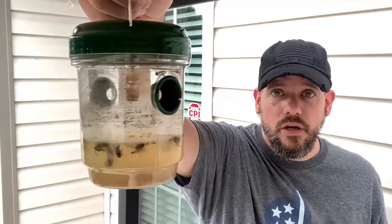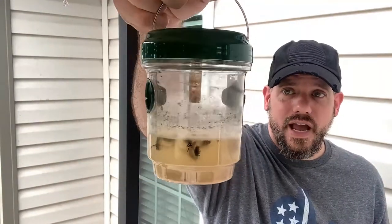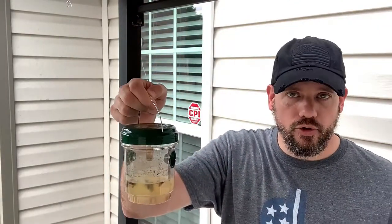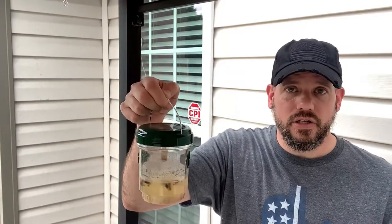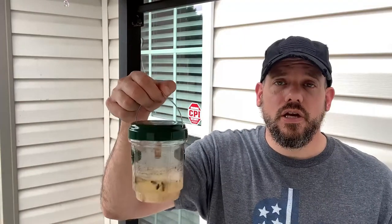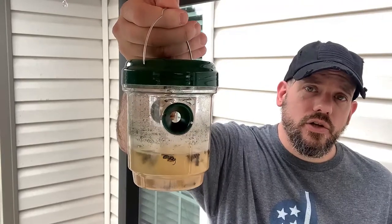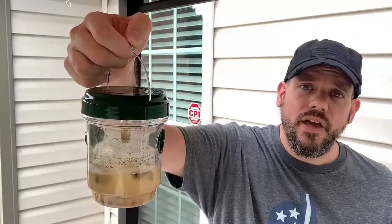Do you see all of these nasty dead bugs in there? So here's what I do — I put apple juice inside of this, and that seems to be the magic solution right there. These things love the smell of apple juice. And what do they do? They fly into these little holes right here and they can't get out.